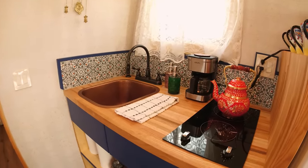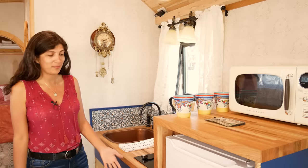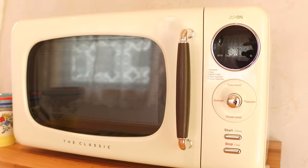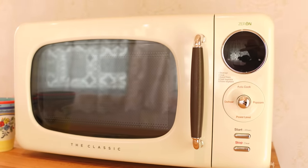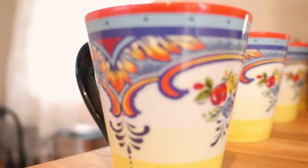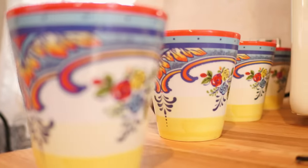Here's our gypsy wagon kitchen — you won't believe how much we've fit in here. We've got a refrigerator and a microwave. I was going for a vintage feel throughout, so I found something in a 50s style that I love. I also tried to bring in colorful pottery.